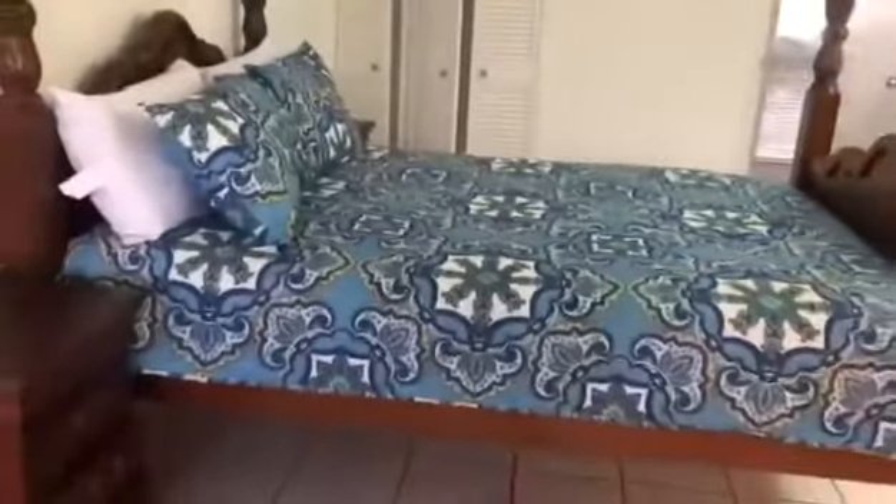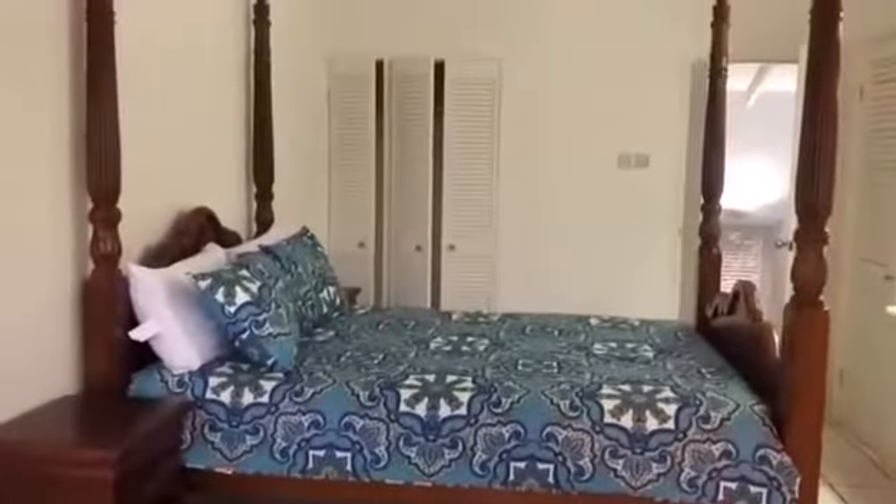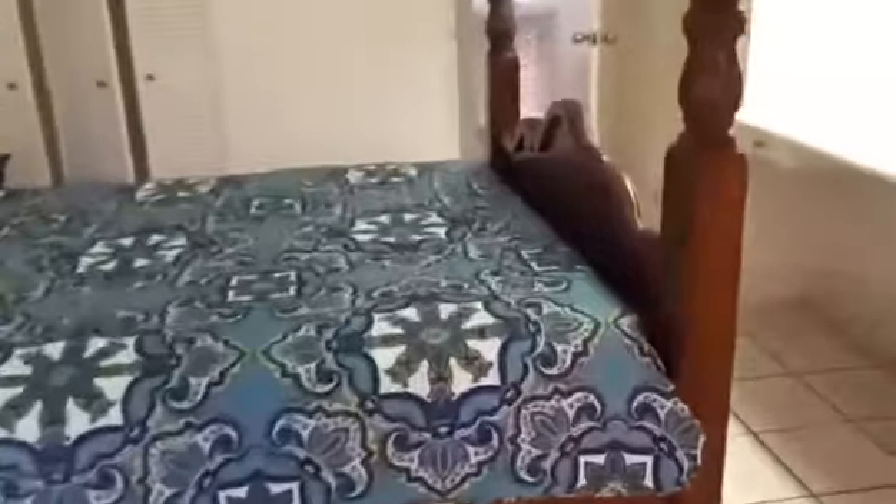Here's a better perspective of the bed — a queen size bed with matching bedside tables.